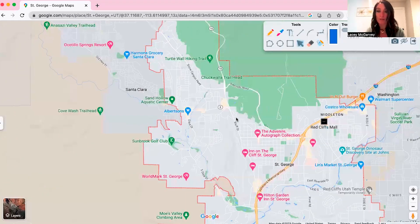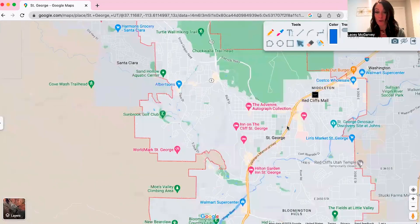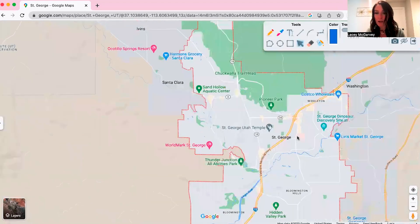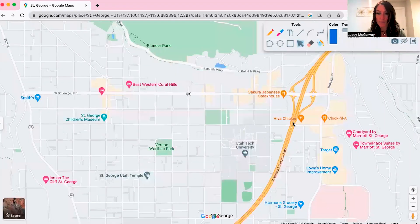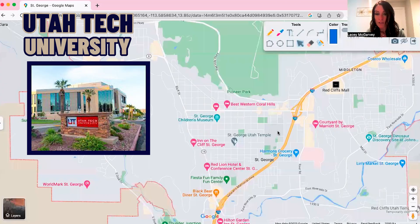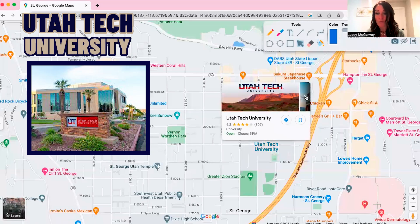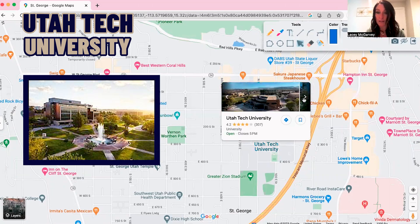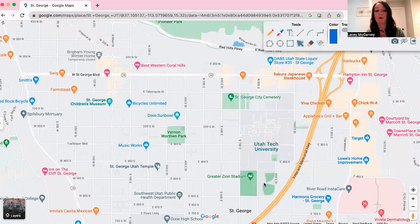Another cool thing about St. George is it has a four-year college right in the middle of town. It used to be called Dixie State College and is now Utah Tech University. It's right in the middle of town and has a pool and beautiful grounds.